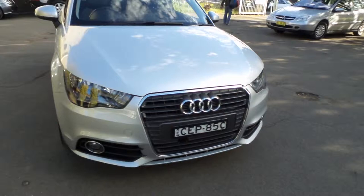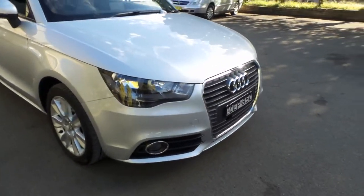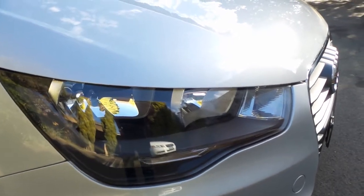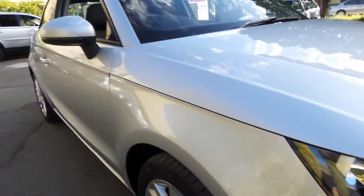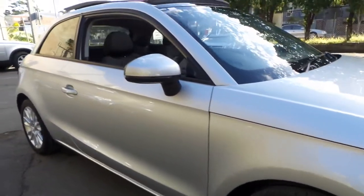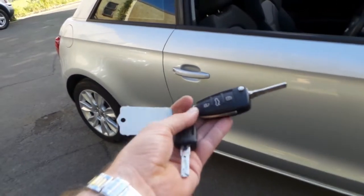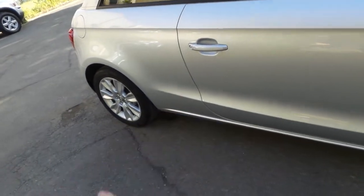As you can see, it is in particularly good condition. The headlights are in very good condition. It's got two keys — basically a remote key and a standard key.